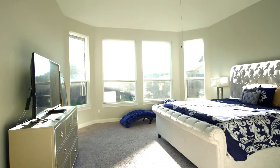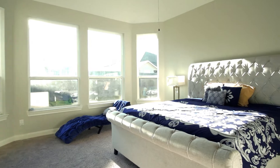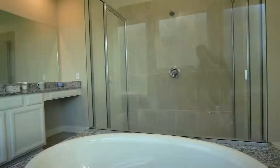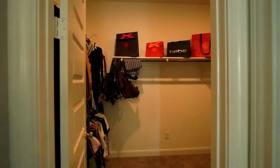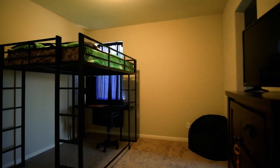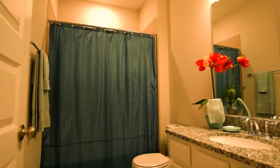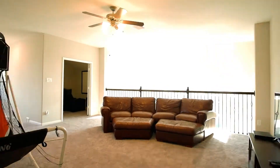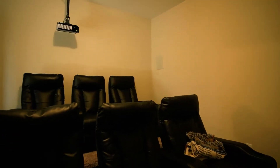The luxurious master suite features a spa-like master bath with a large shower and a soaking tub. Upstairs you'll find three well-sized bedrooms, two bathrooms, a large game room, and a private media room, ready to watch a movie or the next big game.